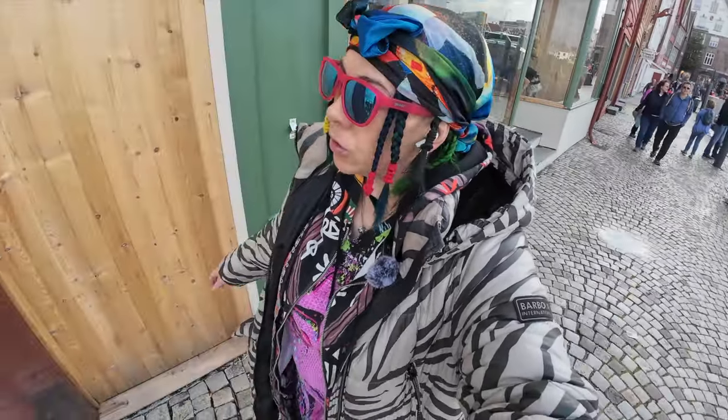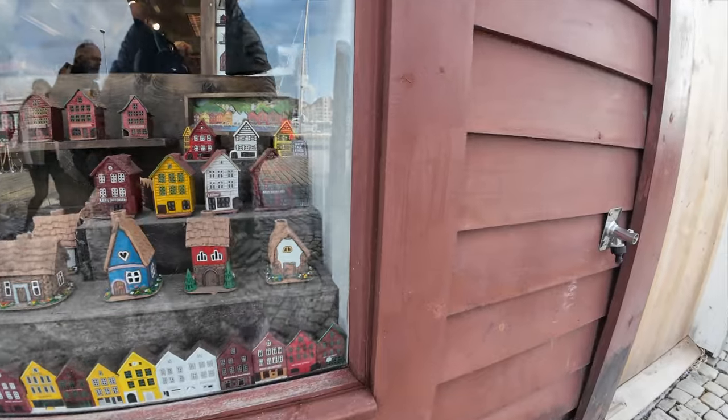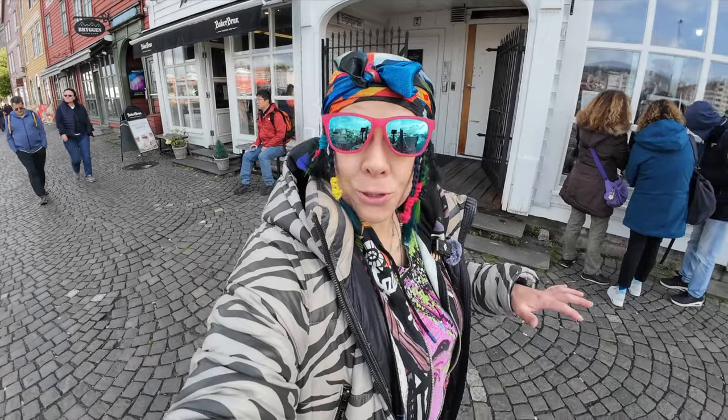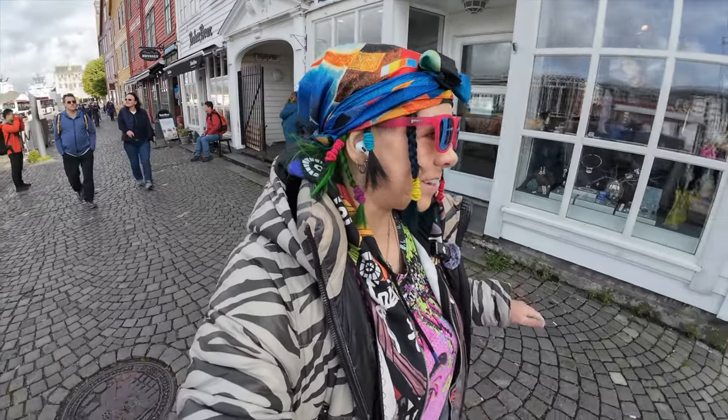To get into this structure there's only a couple of different entrances as you can see down here. Here are some tiny little houses that you could buy. In our trip to Bergen, we're gonna see a variety of different things and it's gonna be great.